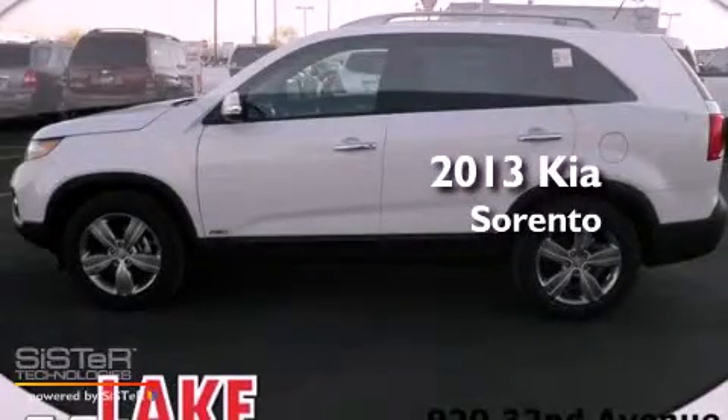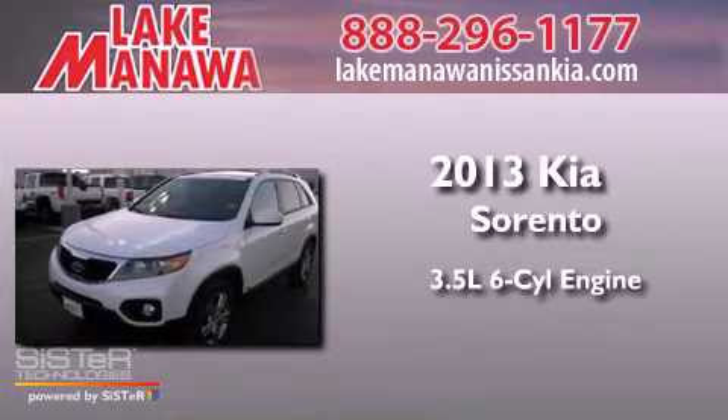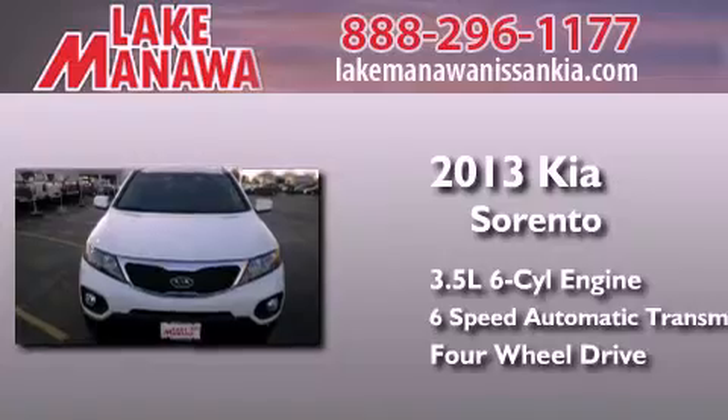This is a brand new 2013 Kia Sorento. It has a 3.5-liter six-cylinder engine, a six-speed automatic transmission, and the added capability of four-wheel drive.